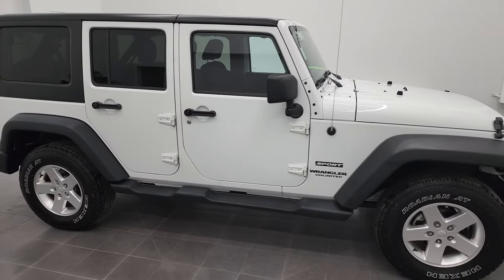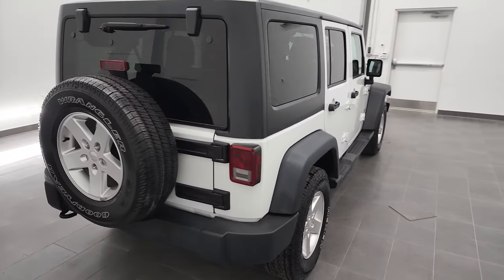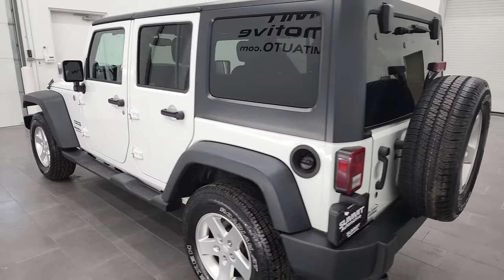Hey this is Brett and this 2013 Jeep Wrangler Unlimited Sport is stock number 22J63A. I'm here at Summit Automotive in Fond du Lac, Wisconsin, your new and used Jeep and Jeep Wrangler headquarters.